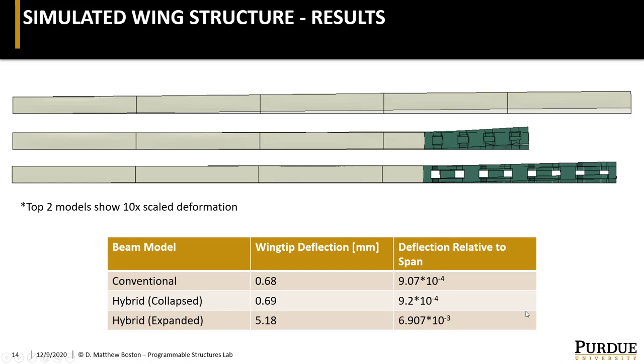The results from this analysis are certainly very encouraging. As you can see, the deformation of the conventional construction and the hybrid in its collapsed state — which is more flexible — are very similar. In fact, these are scaled up to show that the hybrid is just more concentrated on the wing tip, but otherwise they're basically on the same order of magnitude. And then even in the expanded state, which here is not scaled, you can see that the hybrid wing shows very little deflection relative to the wingspan of 750 millimeters. So we're currently investigating what impact, if any, this will have on the wing's performance.